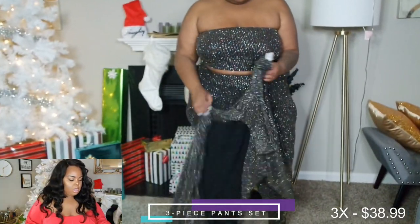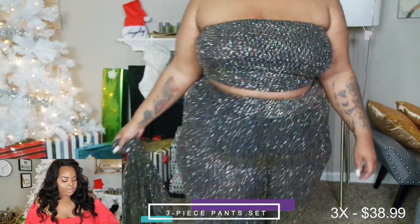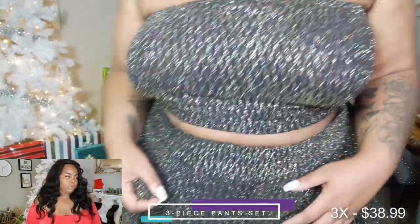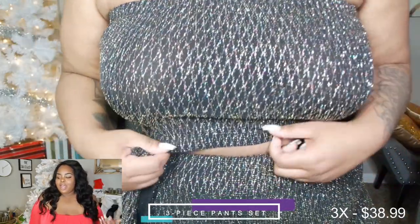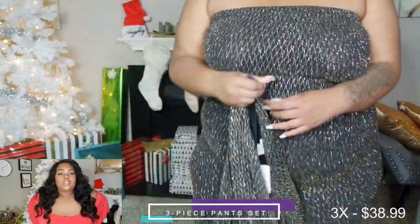I didn't wear a bra today to try these on since most pieces were off the shoulder — I just wasn't feeling it. Now into the dresses.